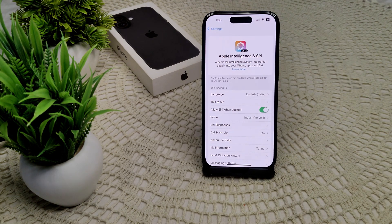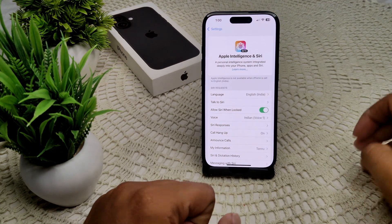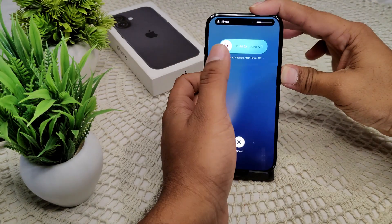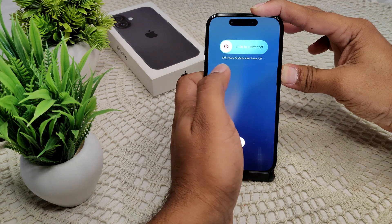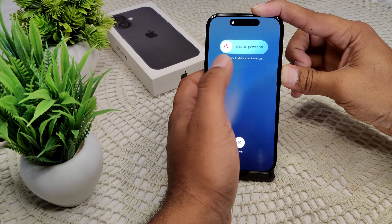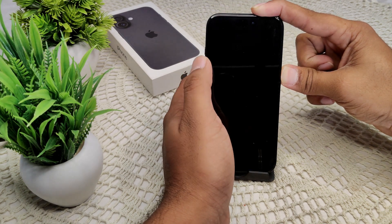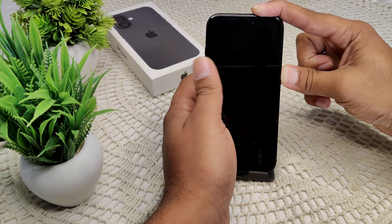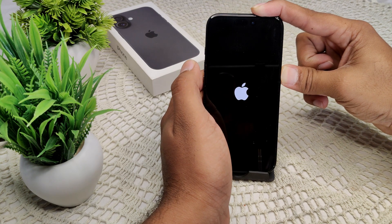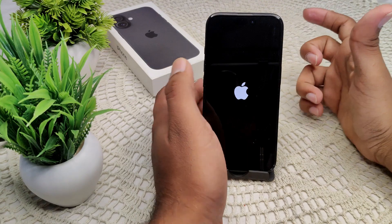If this does not work, we have to restart your iPhone. Press volume up, volume down, then press and hold the power button until the screen turns off. When you see the Apple logo in the middle of the screen, release the button and wait for the device to turn on.